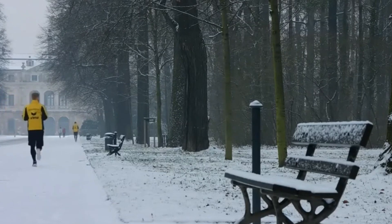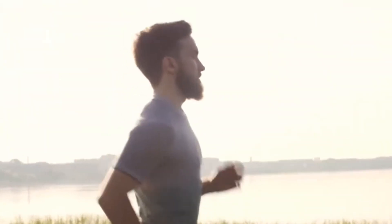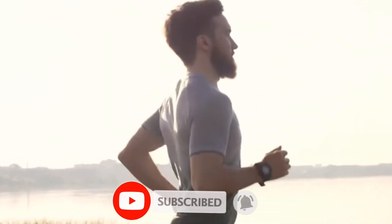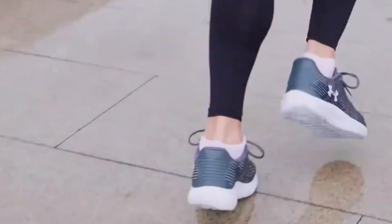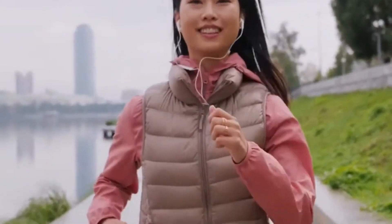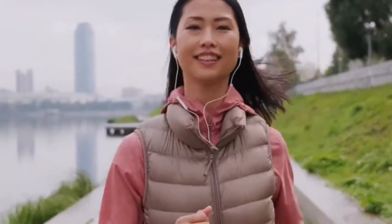Don't let the heat discourage you from reaching your goals. If you enjoyed the video, be sure to give it a thumbs up and subscribe to our channel for more fitness tips and running advice. Stay safe, stay cool, and keep running strong — we'll see you in the next video. Goodbye for now.